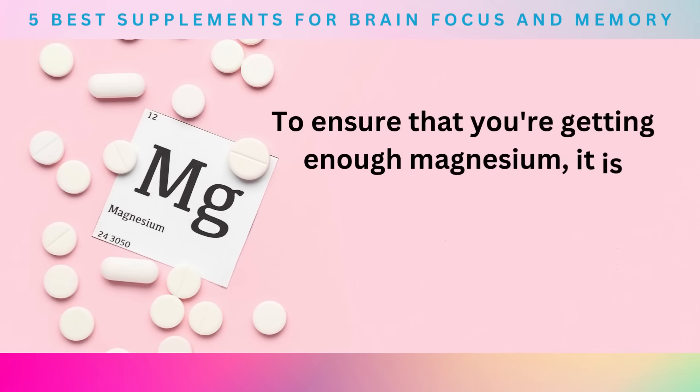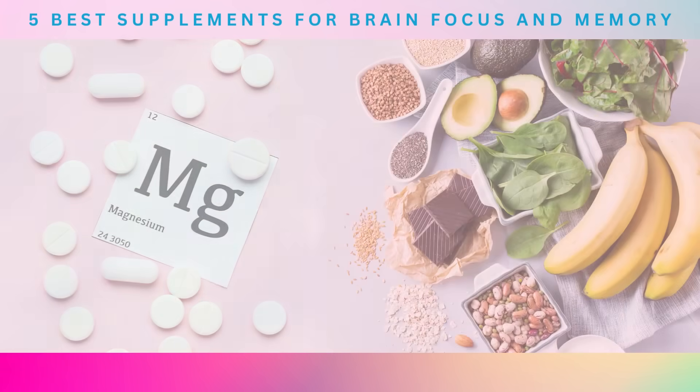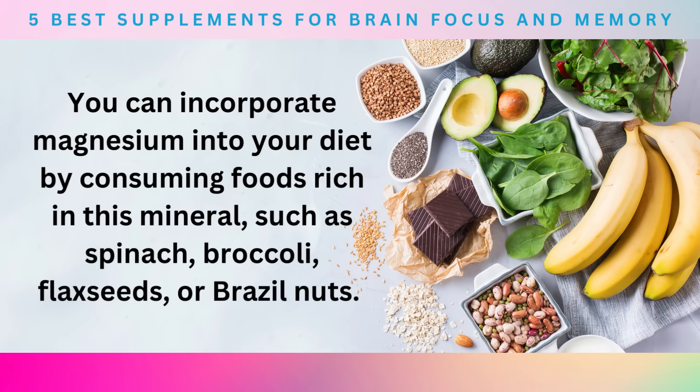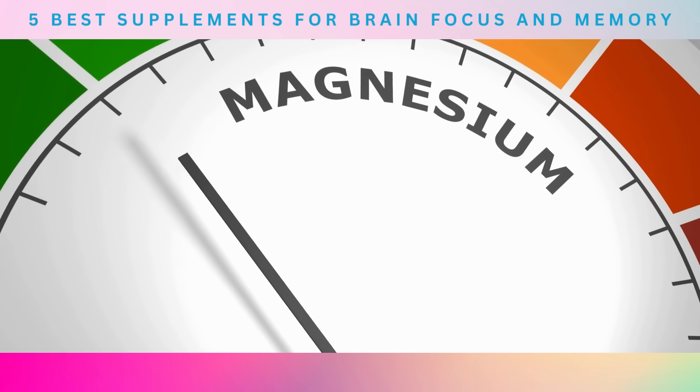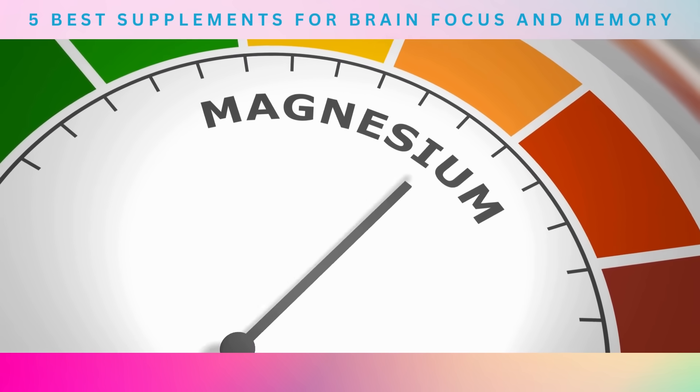To ensure that you're getting enough magnesium, it is recommended to consume between 310 to 420 milligrams per day. You can incorporate magnesium into your diet by consuming foods rich in this mineral such as spinach, broccoli, flax seeds, or Brazil nuts. Alternatively, you can also take magnesium supplements to meet your daily recommended intake.